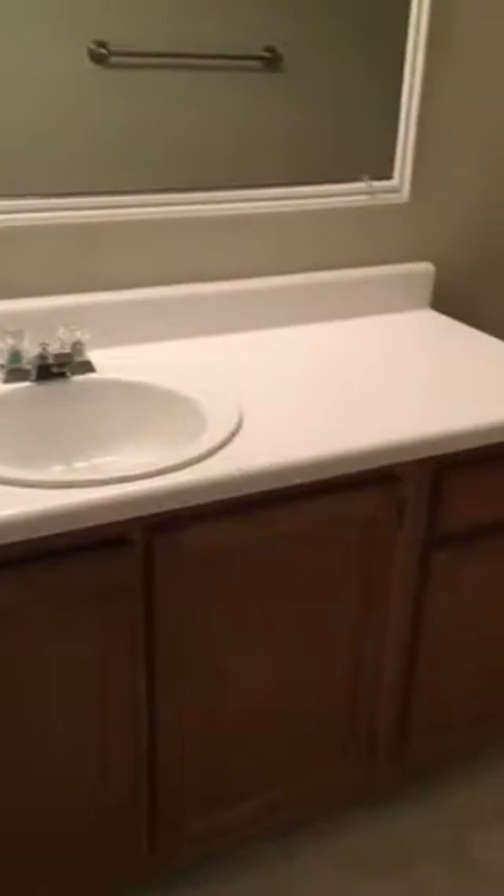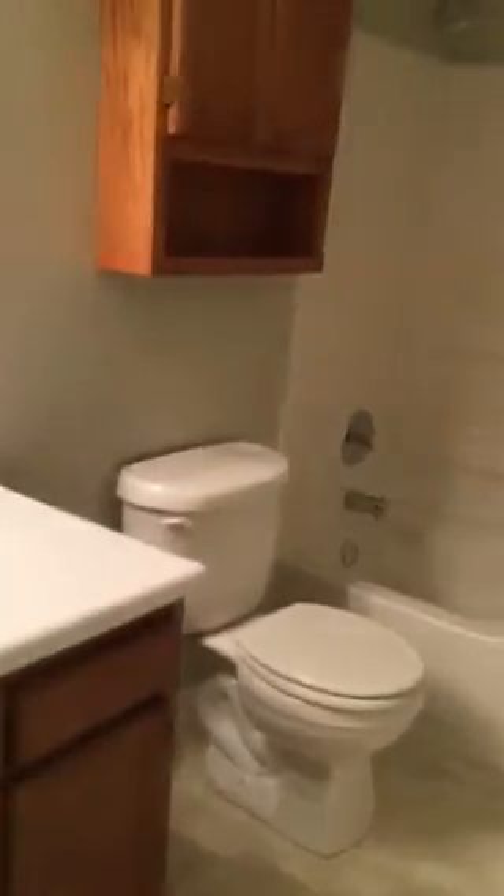The master bathroom has the same linoleum flooring as in the other bathroom. You definitely have a lot of counter space but only one sink. It is a tub-shower combo as well.